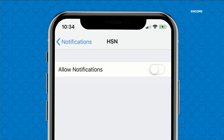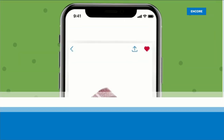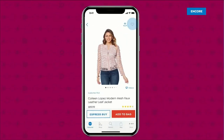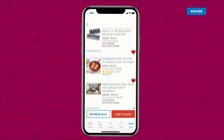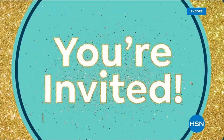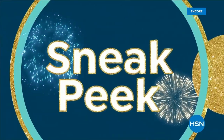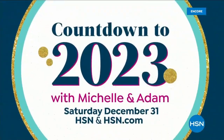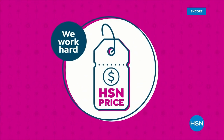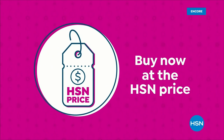Shopping is easier than ever with the HSN app. Turn on notifications to get shipping updates, exclusive offers, and alerts on your favorite products sent straight to your phone. You can share your finds through Facebook, text, and more. Save your favorite products in one place — see it, heart it, save it. Download the app by searching HSN app on hsn.com. You're invited to ring in 2023 with Michelle and Adam on New Year's Eve on HSN. Our HSN price is a great value we bring you every day.